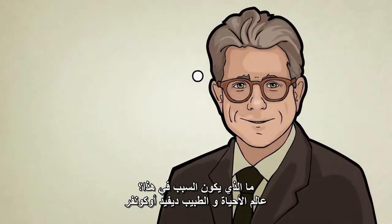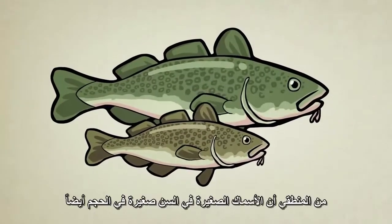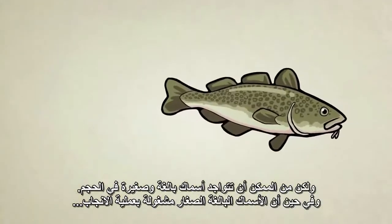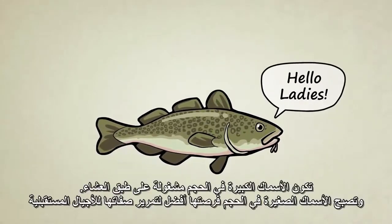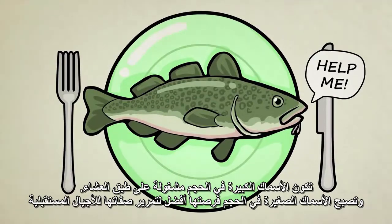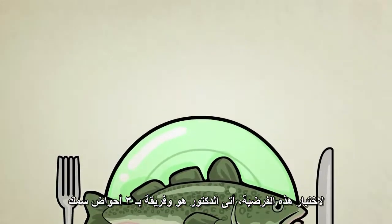Biologist Dr. David Conover wondered if maybe our fishing policies were causing fish to evolve smaller body sizes. It is true that small fish are usually young fish, but adults can come in small sizes too. If the small adults are busy making babies while many of the large adults are busy being dinner, the traits for small body size are much more likely to be passed on to future generations.